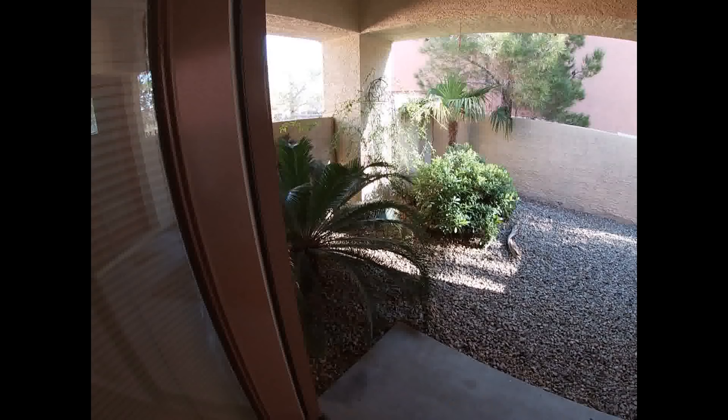Here's the backyard. Doors to the primary bedroom. And the garage — needs a cleaning.